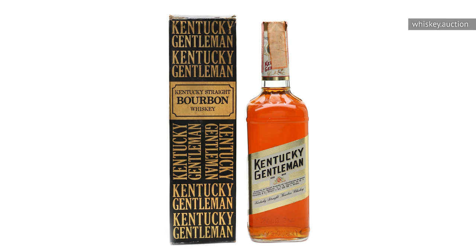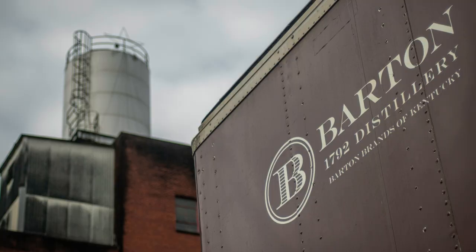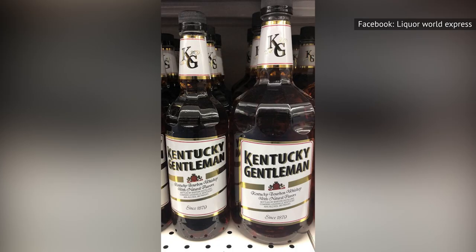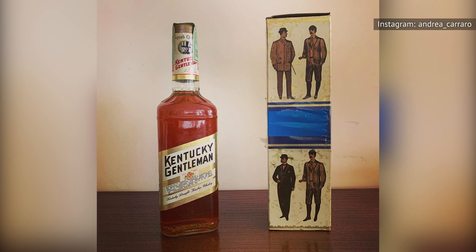Kentucky Gentleman is brought to you by the Sazerac Company, which is known for Fireball and Southern Comfort, to name a few. And it's distilled by the seventh-largest distillery in the world, Barton's 1792 Distillery. But it also easily deserves a spot on the list of most regrettable bourbon purchases. Tasters on Distiller insist that this bourbon is flavorless, hard to get down, and incredibly bland and boring.